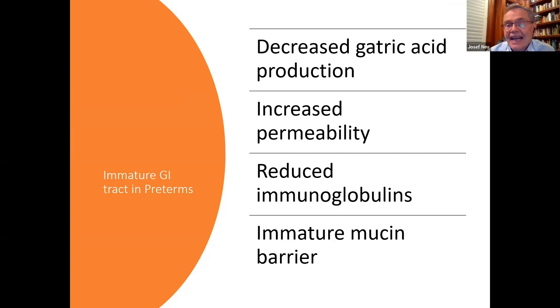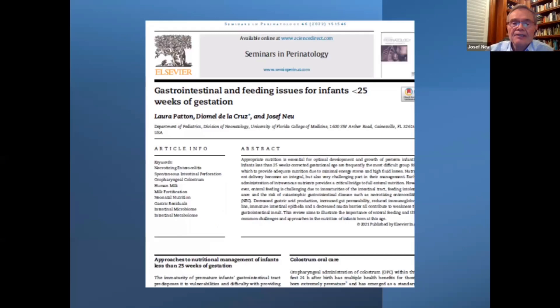When a baby is born preterm, it has decreased gastric acid production, increased permeability of the GI epithelium, reduced immunoglobulins, and an immature mucin barrier. This is a very vulnerable, fragile intestine prone to insults. We recently published a review article titled 'Gastrointestinal and Feeding Issues for Infants Less Than 25 Weeks of Gestation,' which covers this in detail.